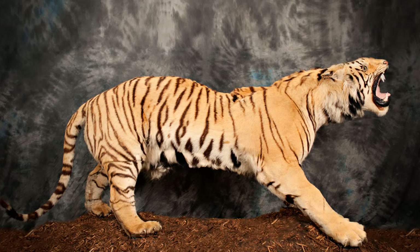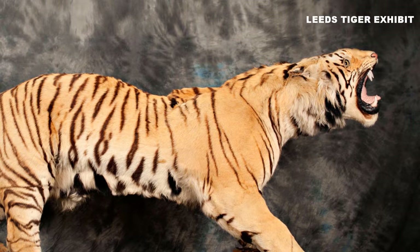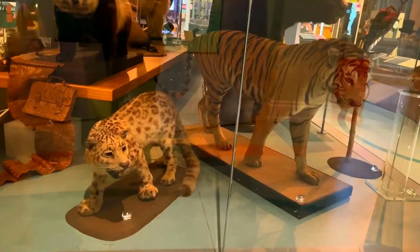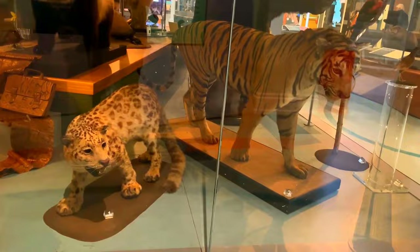Be enchanted by its remarkable collections. Marvel at the renowned Leeds Tiger exhibit, a beloved symbol of the museum's allure, and delve into displays covering history, art, and the wonders of the natural world.